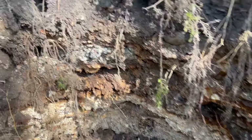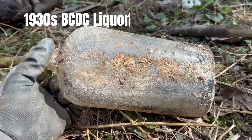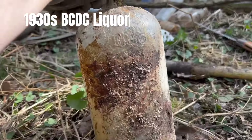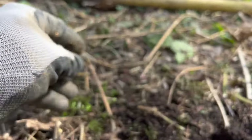We found a nice marble and then I found another one of these BC DC gin bottles. See all the circles on it? That's kind of a cool bottle. BC DC — all right, nice finds. Let's keep digging.